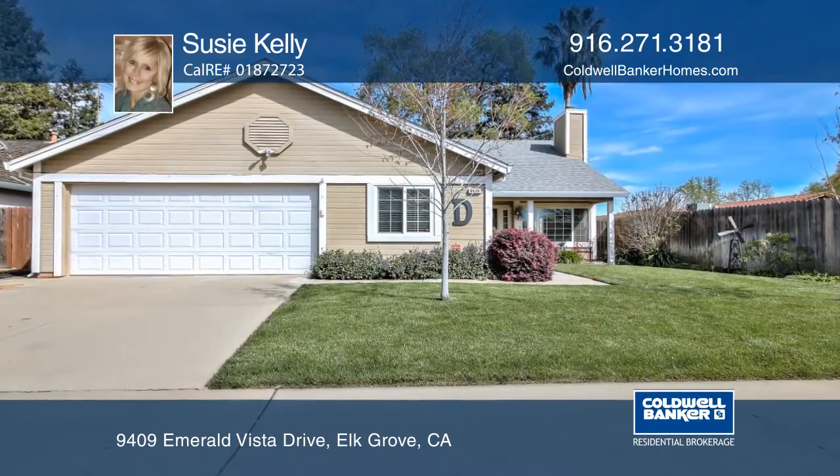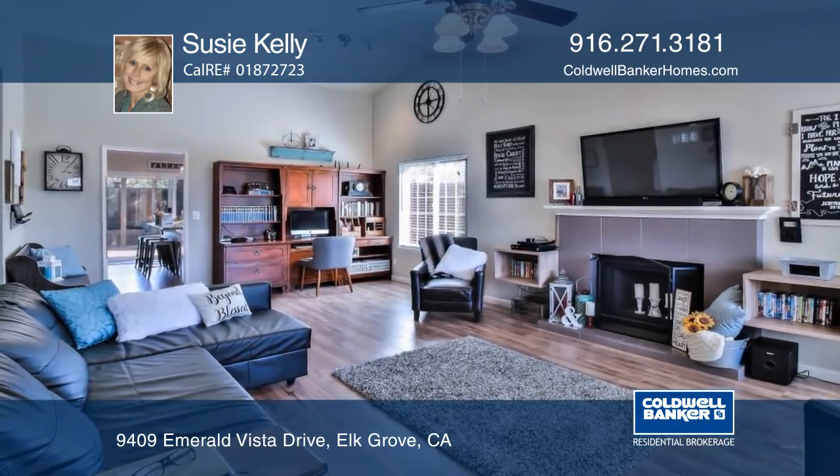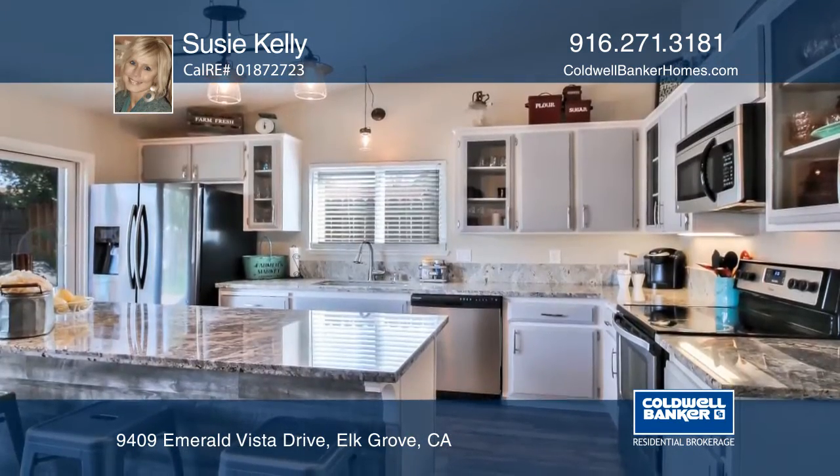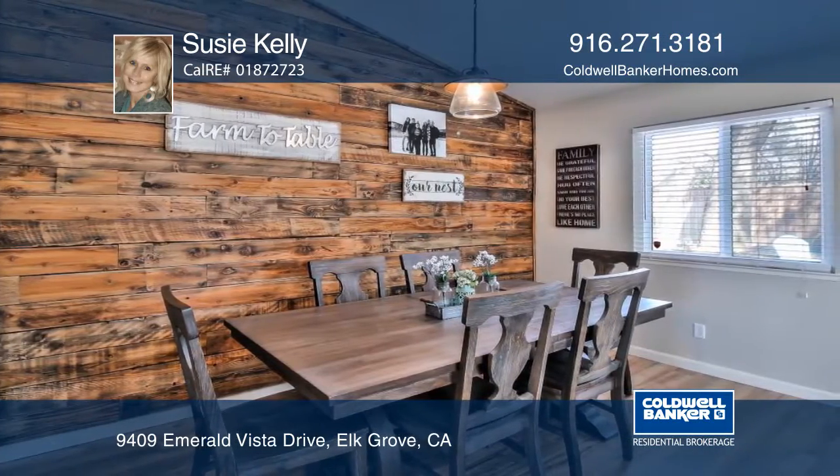A designer showcase right in the heart of Elk Grove. This three-bedroom, two-bath home has been updated throughout in the past two years. There are reclaimed accent wood walls in both the kitchen nook and master bedroom.